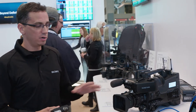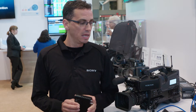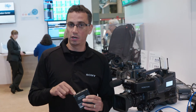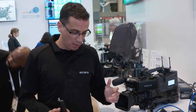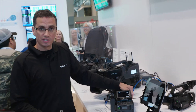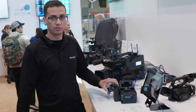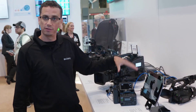For camcorders or legacy camcorders that don't have built-in streaming capabilities, we have a wireless adapter such as the CBK WA100. This will accept an SDI input from any camcorder or any SDI device, and it will accept a dongle — whether it be an LTE dongle or a WiFi dongle — to get you connected back to the internet. We also have the ability to tie into a deck, allowing us to transmit video from the deck back to the station.